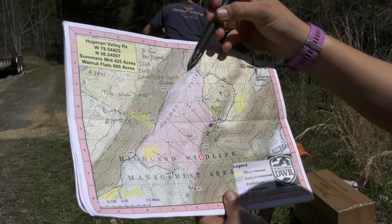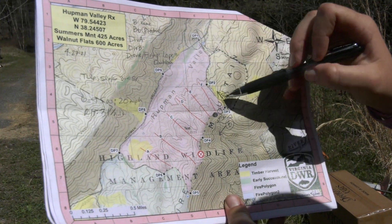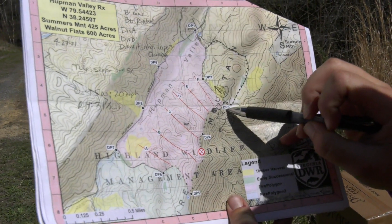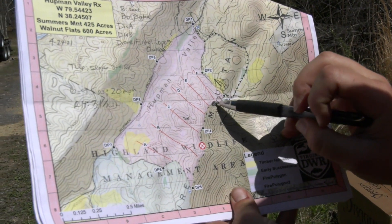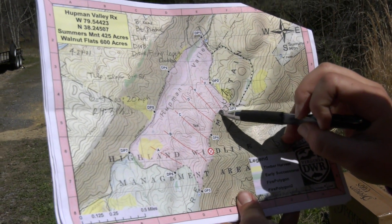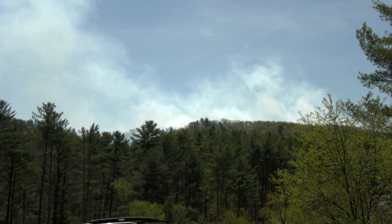We are standing right here with our drone. Right now all of our firefighters are up the mountain at DP3, drop point 3. They have just started this test fire to make sure that we are good with burning. It's burning as expected. All of our conditions are holding.